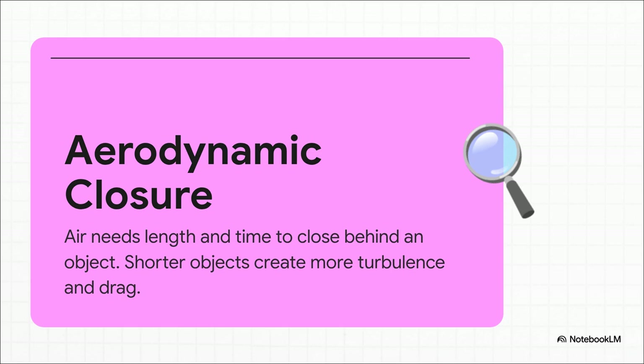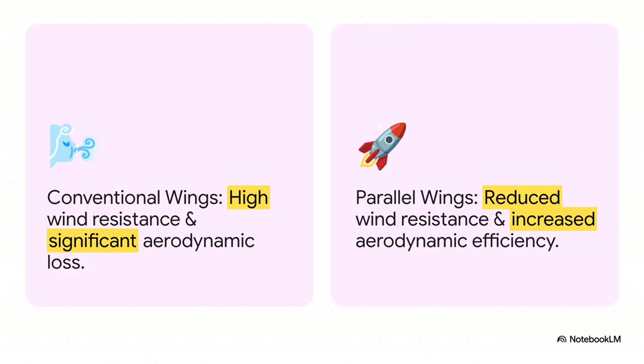The same thing happens in the air. The air needs space and time to flow smoothly back together behind whatever's moving through it. The shorter and wider the object, the more chaos and drag it leaves in its wake. And that right there is the big problem with our traditional airplane wings — they're basically short, wide boards, constantly fighting against that principle of aerodynamic closure, which creates a ton of wind resistance and wastes a whole lot of energy.